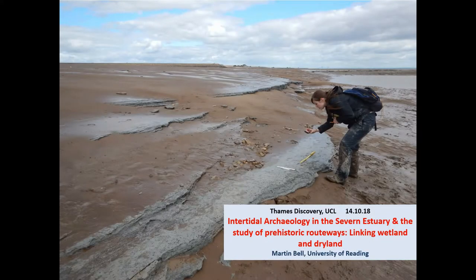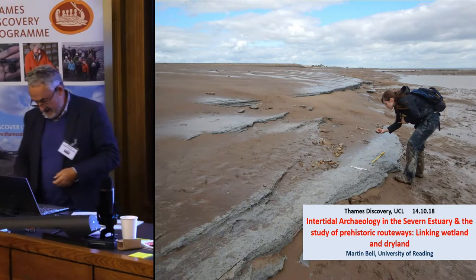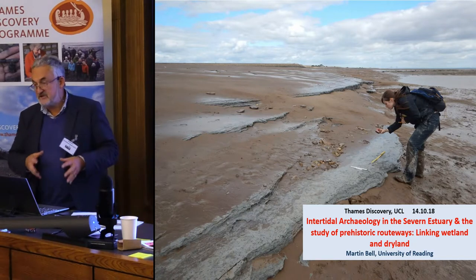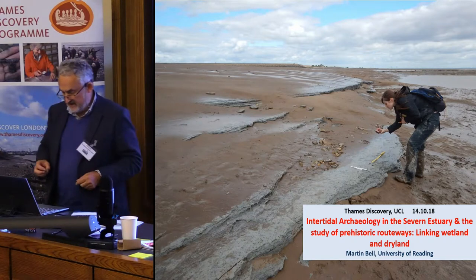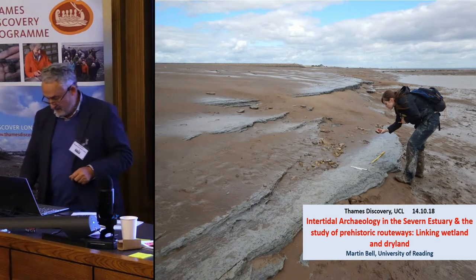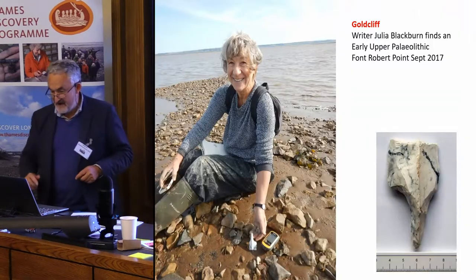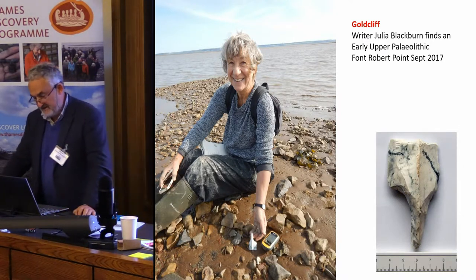What I want to do today is tell you something about recent discoveries in the Severn Estuary and some other not-so-recent discoveries, but to try and link this together with the whole theme of connections between wetland and coastal environments and the dryland inland sites, because I think that's the great challenge we need to turn our attention to — really making and establishing these patterns of connectivity.